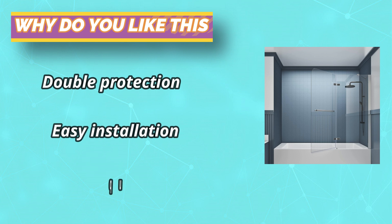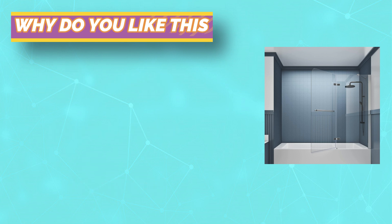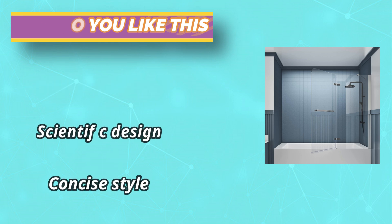Get rid of moisture — shower doors can block running water and keep the outside of the door dry. The bottom seal strip further prevents splashing water from flowing down the edge. The scientific design makes the shower door achieve no leakage.